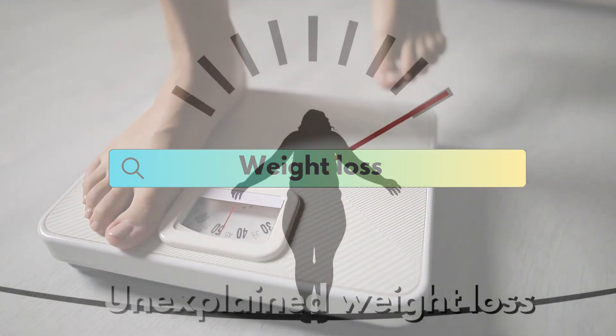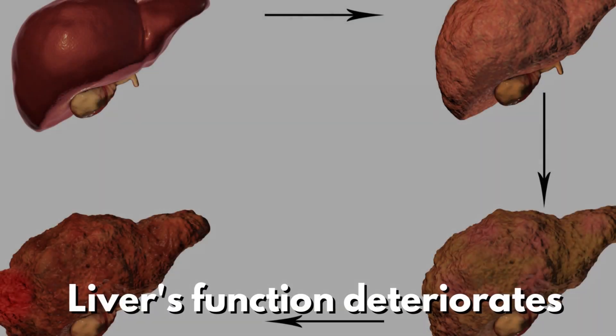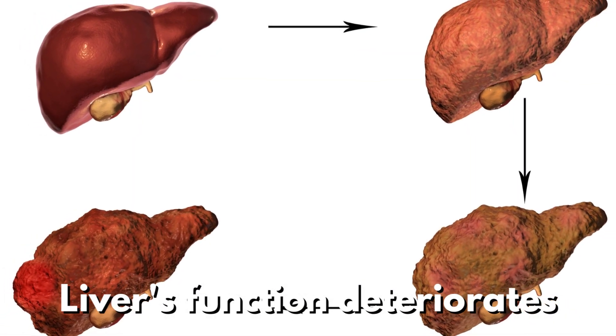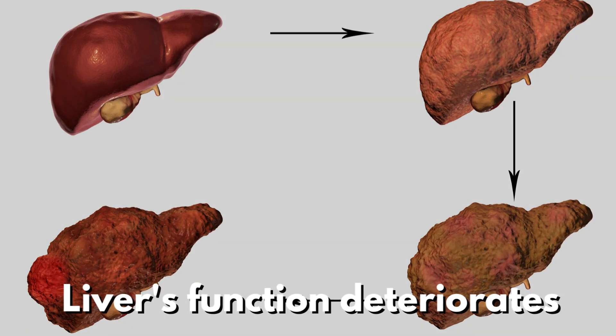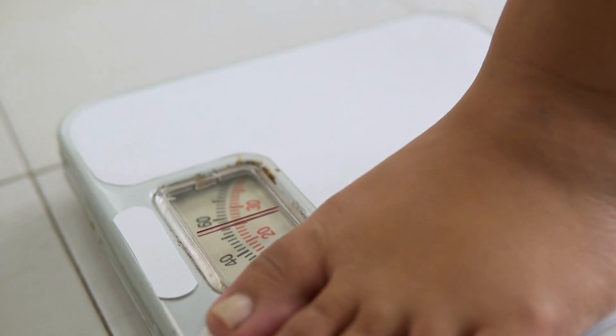While it may seem counterintuitive, unexplained weight loss can be a symptom of advanced fatty liver disease. As the liver's function deteriorates, it may impact your body's ability to process nutrients and regulate metabolism, leading to unintentional weight loss.